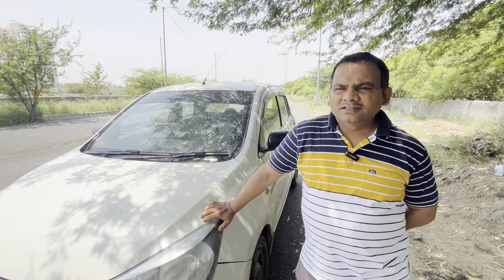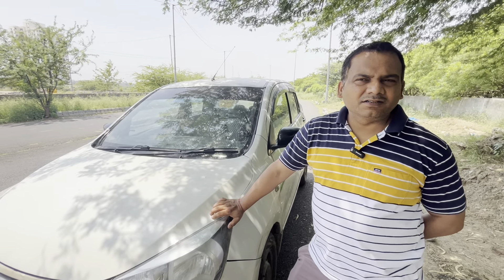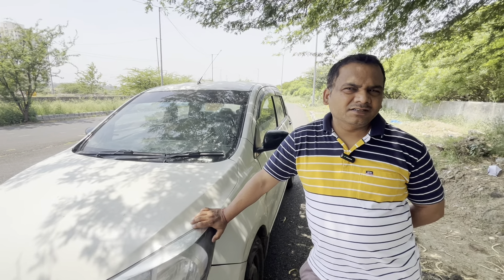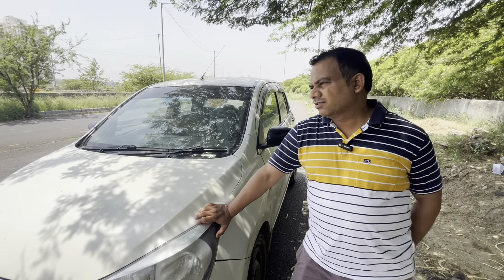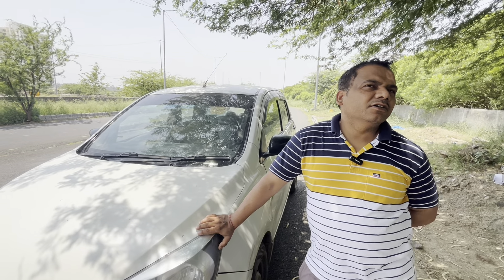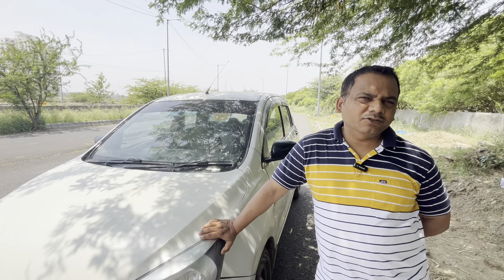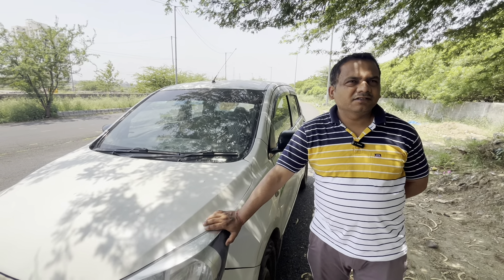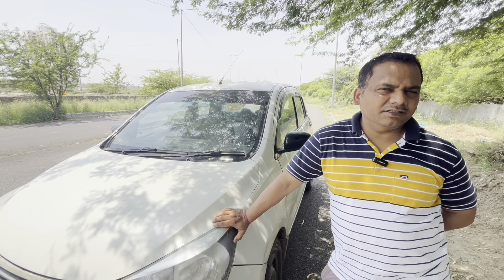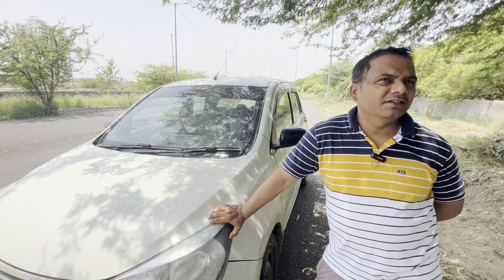When are you planning to sell it? We have to sell it recently. On the highway, it gives around 230-240 km per tank. And if you drive without AC, in the city it will come around 200 km per tank. With AC on the local roads, it gives around 140-160 km, and on the highway with AC it gives around 180 km.